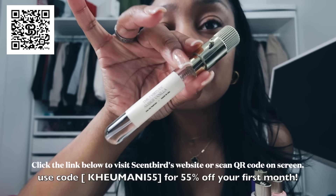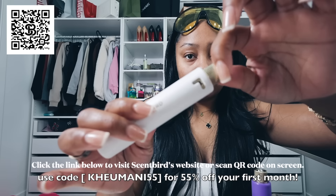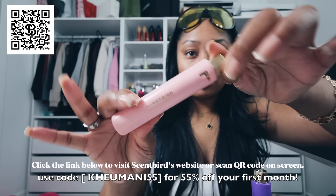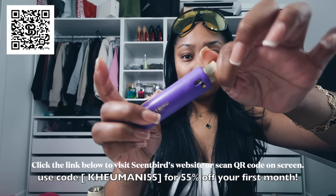The Seven Virtues Amber Vanilla has top notes of amber vanilla, pink carnation, and skin musk — really good for daytime or nighttime. Shoutout again to Scentbird for sponsoring this video. Head over to Scentbird to find your new favorite scent, click the link below or scan the QR code, and use my code for 55% off your first month — that's only eight dollars.